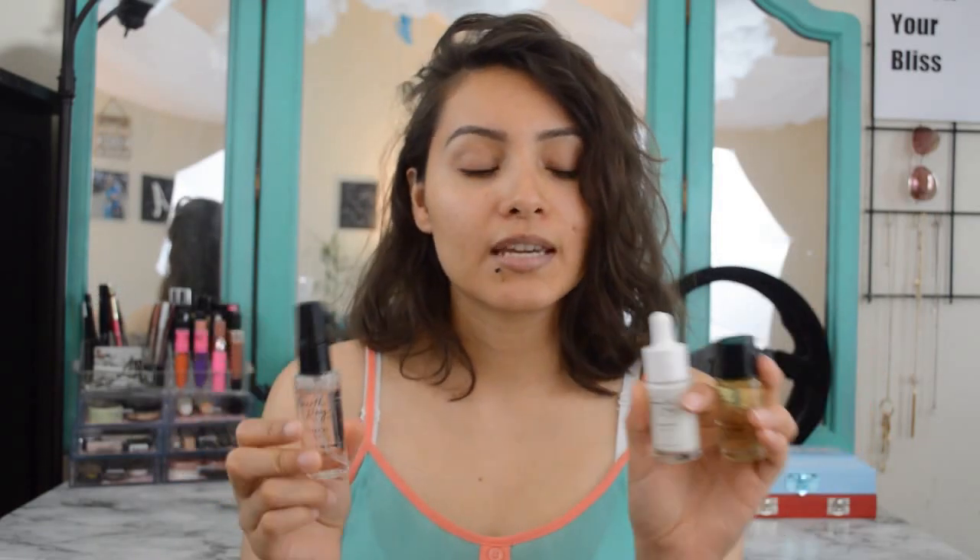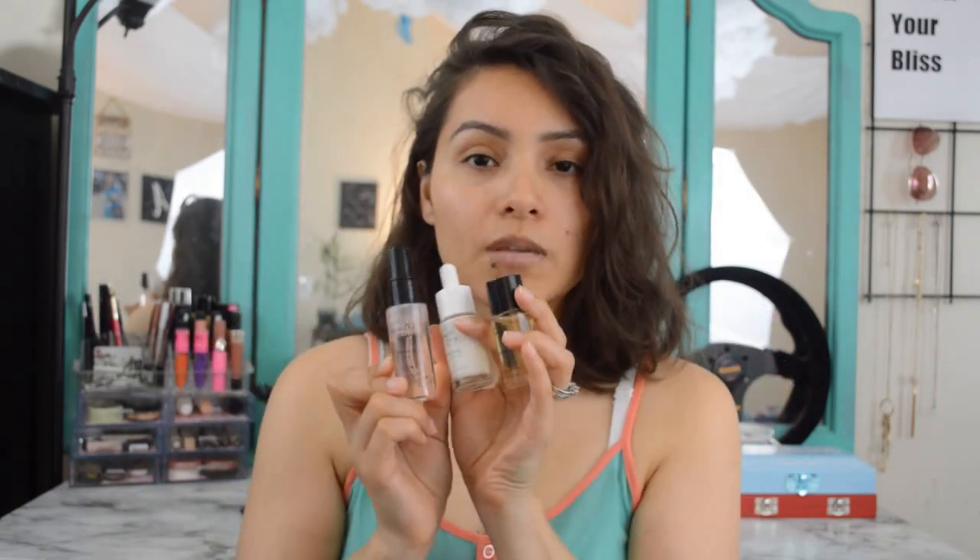I just wanted to do this updated skincare routine because I really like these products and I kind of wanted to give you guys my thoughts on them as I go along. I'll try to breeze through my other products but I will still show you them so you know what I'm using currently, but the main focus is going to be these three little guys from 4th Ray Beauty. If you guys want to see my current morning skincare routine then keep on watching.